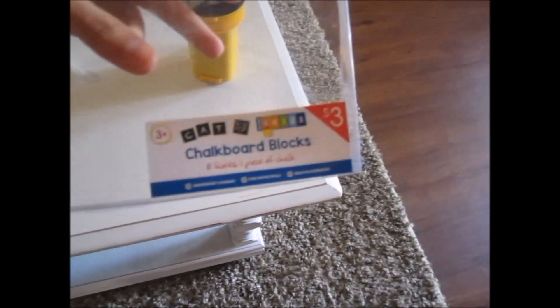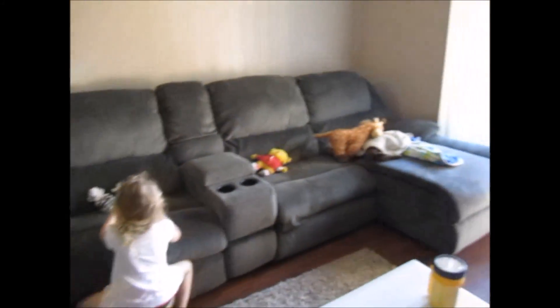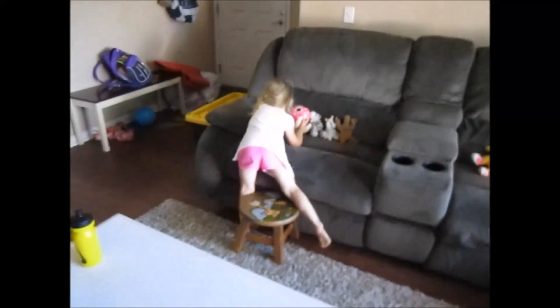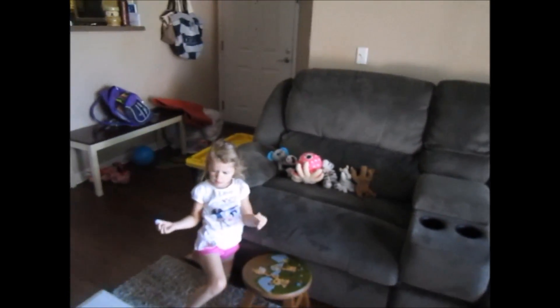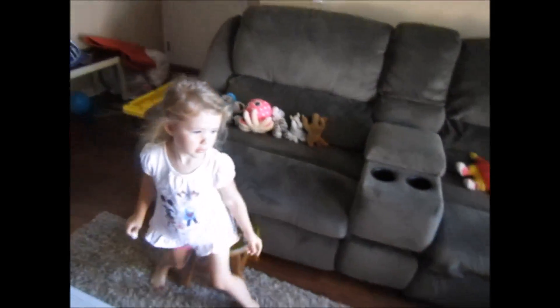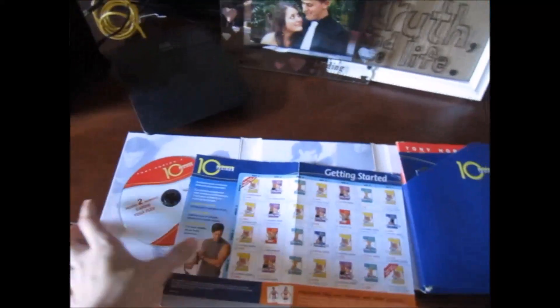We finished our little 10-minute workout and now we're getting ready for the park. They do have a touch of a runny nose, but we'll manage. This is the workout I'm doing — 10-minute training. 10 minutes is all I've got.